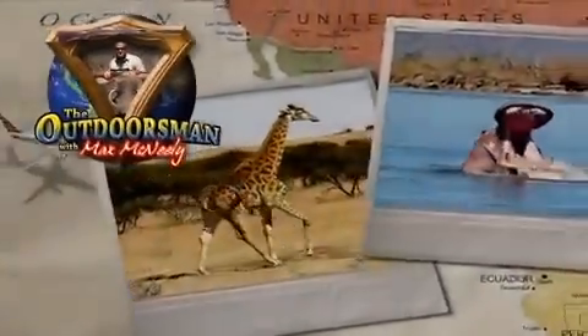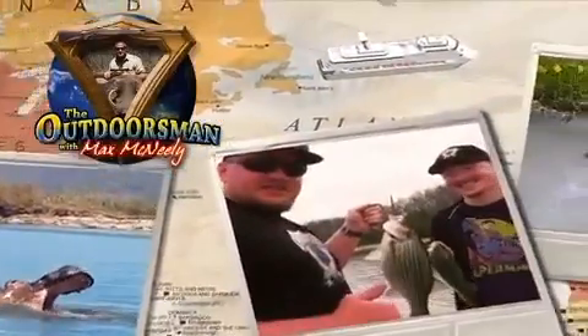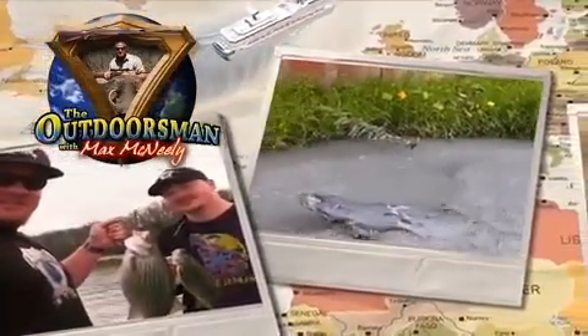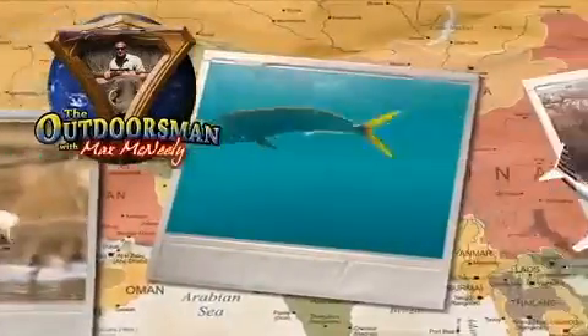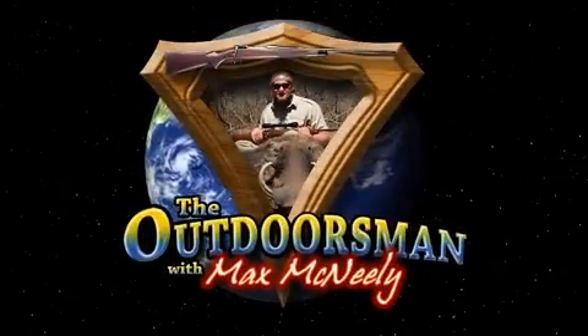Kick off your shoes, stay right there, sit yourself down in an easy chair. Max is gonna give us a taste of the outdoor life. We got ducks to hunt and fish to catch, might even take us to a shooting match. Let's join Max for a bit of the outdoor life.